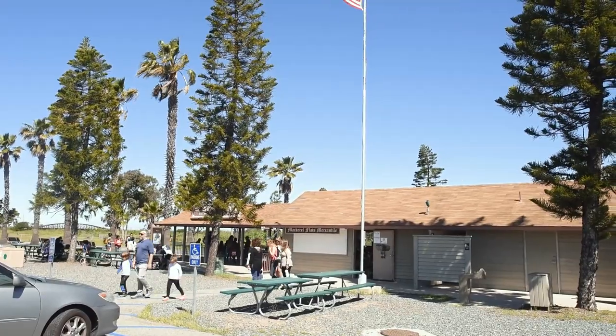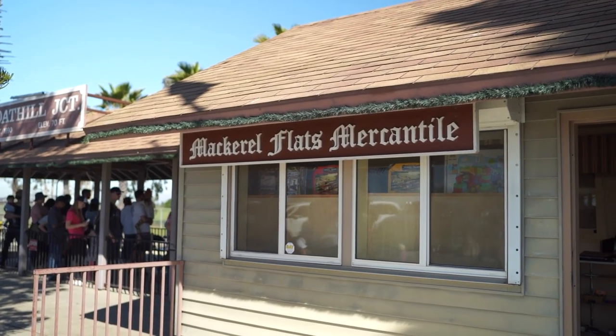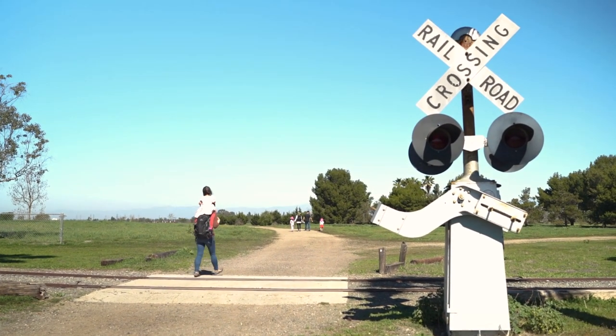In between rides, visitors can buy snacks and train-centric toys inside the Mackerel Flats Goat Hill Junction Railroad Station, or even stroll the paths around the tracks. We like taking our girls out there so they can run off some energy.